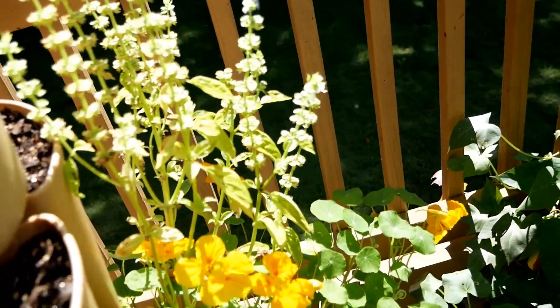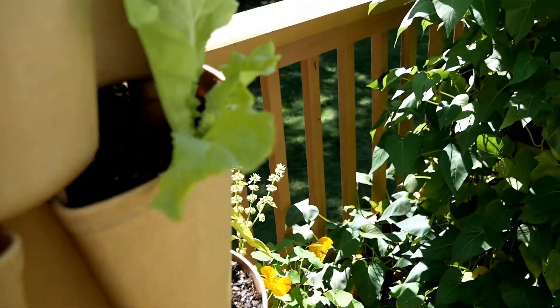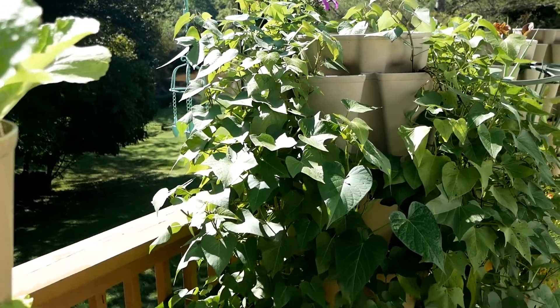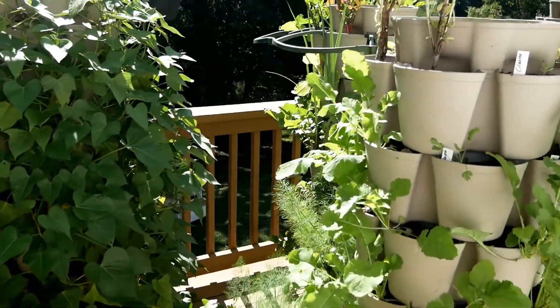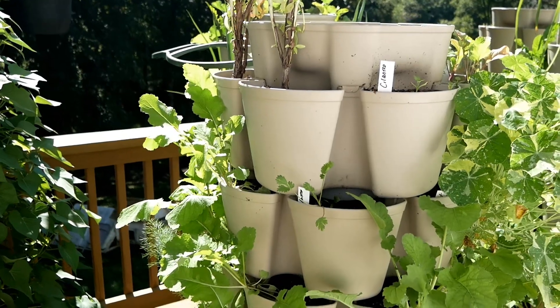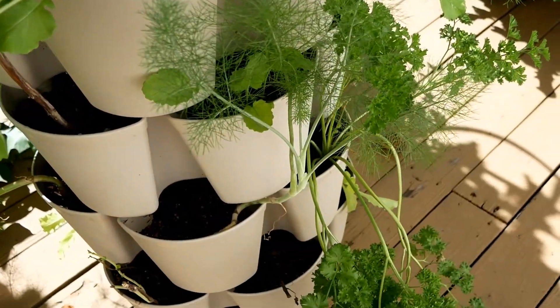There's bolting basil which I'm just leaving for the little bees, and then sweet potatoes hanging in there looking good. Hopefully I'll have potatoes — as I always say, you just never know until you get down there and start digging around.